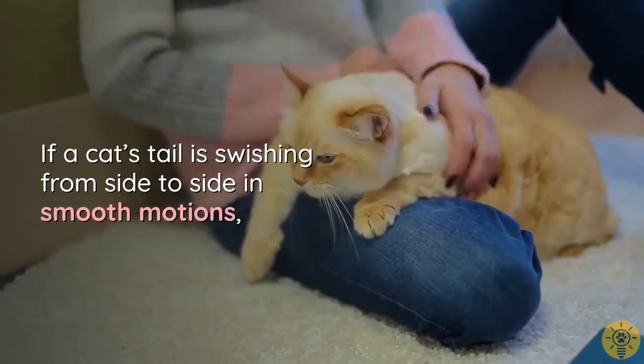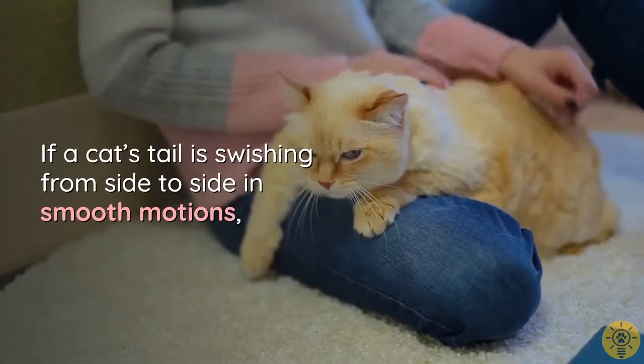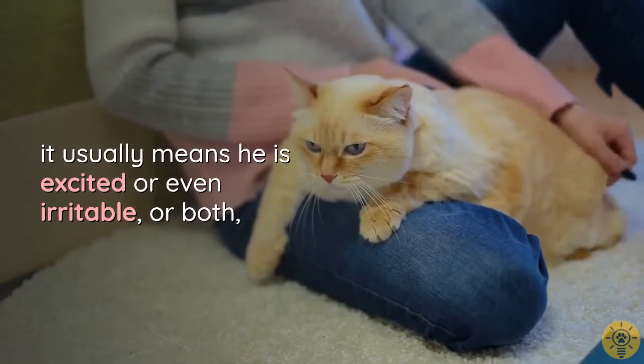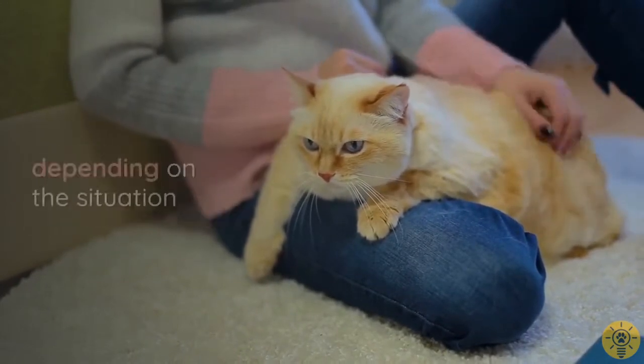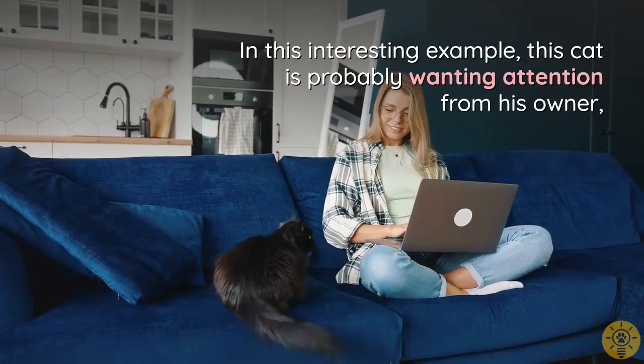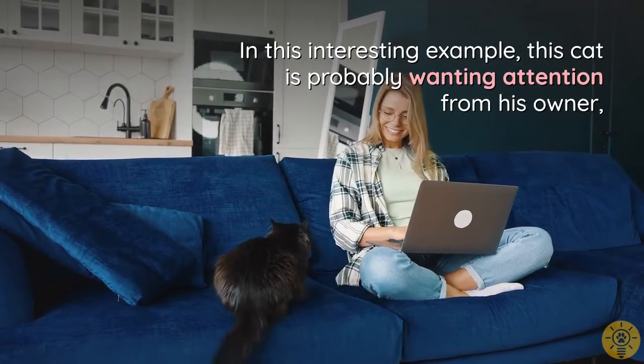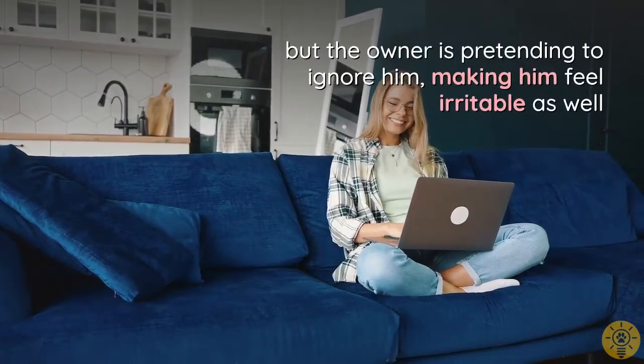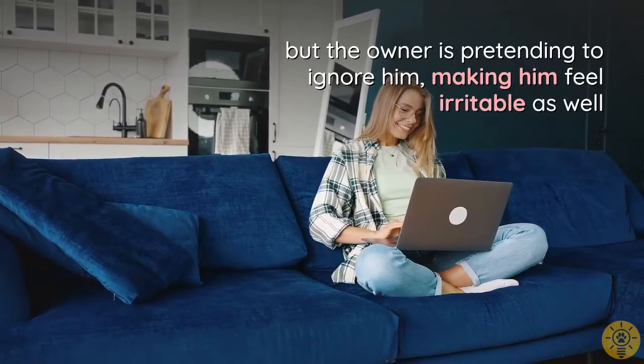If a cat's tail is swishing from side to side in smooth motions, it usually means he is excited, irritable, or both, depending on the situation. In this example, the cat is probably wanting attention from his owner, but the owner is pretending to ignore him, making him feel irritable as well.